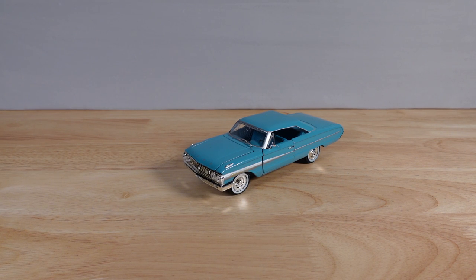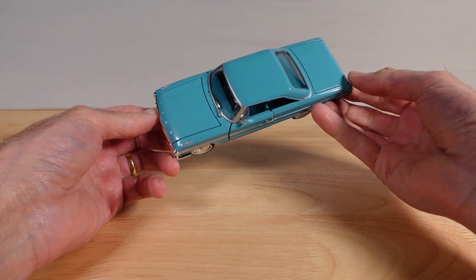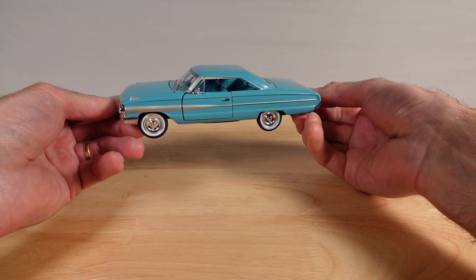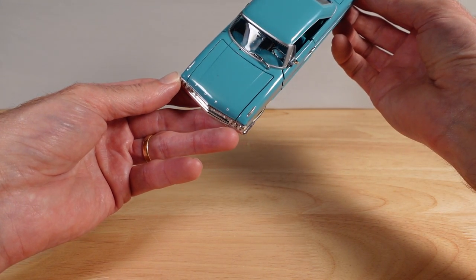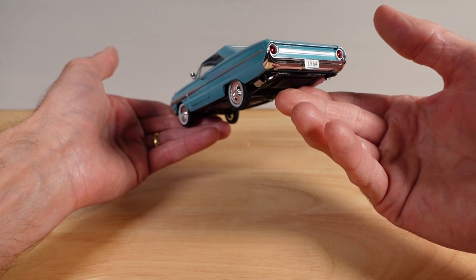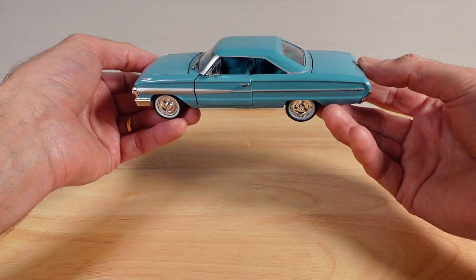Hello everyone, welcome to Ultimate Diecast. My name is Tyrone and today something a little bit different. I haven't shown you any 1 to 32 scale before, and here are 10 to show you. This is a very obscure model car manufacturer called National Model Museum Mint. This is the first time I've ever come across this particular brand. They were very short-lived, and as we meander through these 10 lovely models we might get some hints as to why the company didn't last very long, unfortunately.